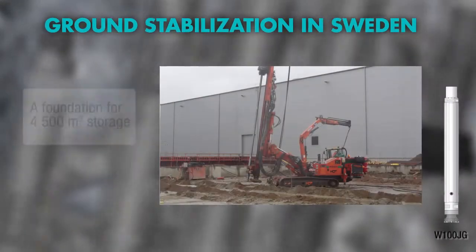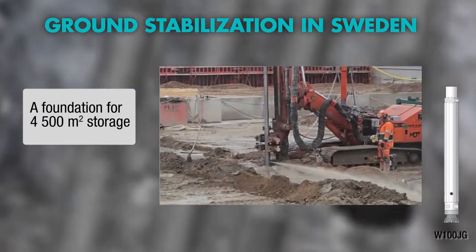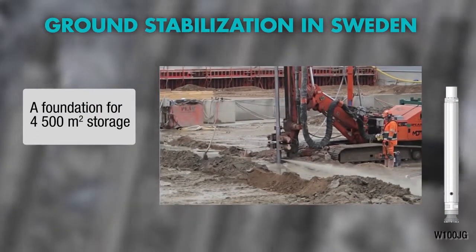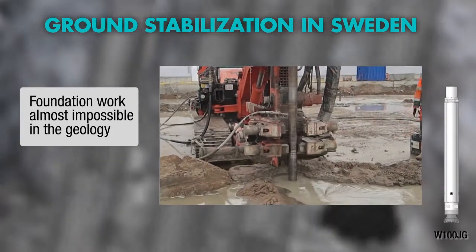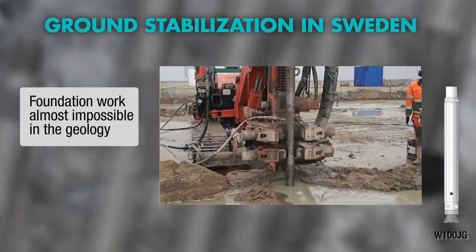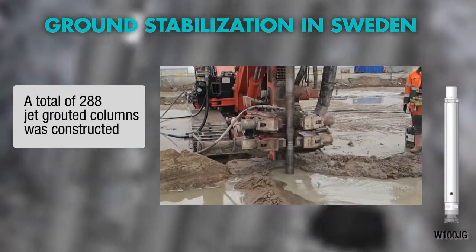A geology in Hesslerholm, Sweden has sand and friction soil in different layers above the bedrock. Wassera's jet grouting hammer made the foundation operation possible, as it combines a water-powered DTH hammer with a jet grouting monitor.